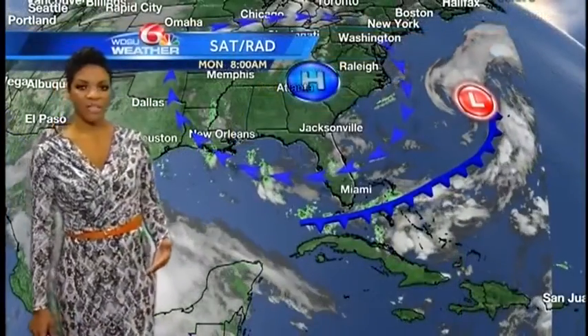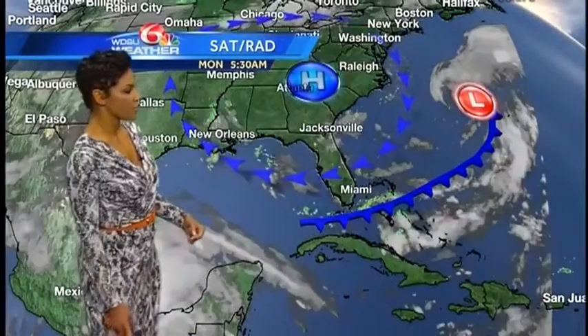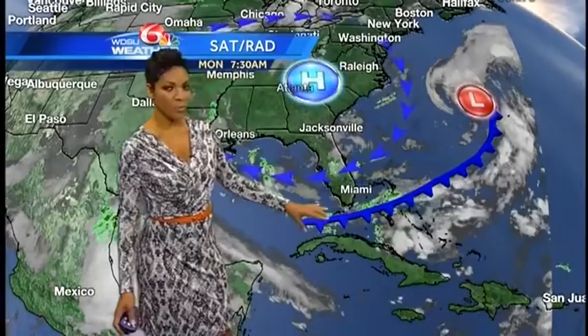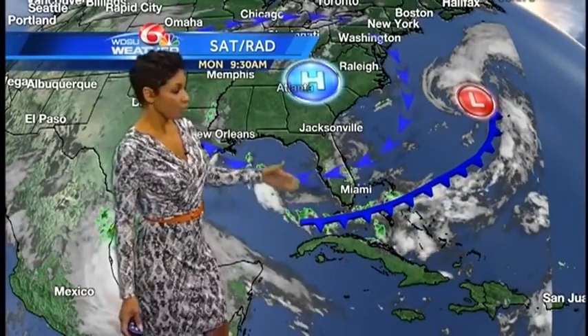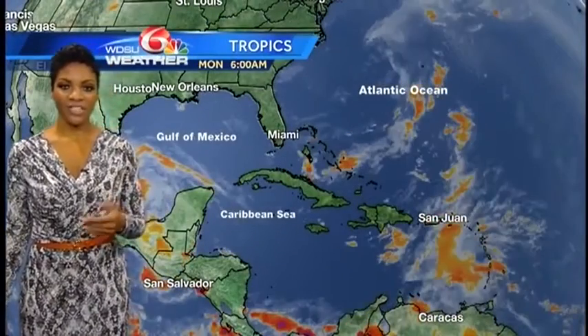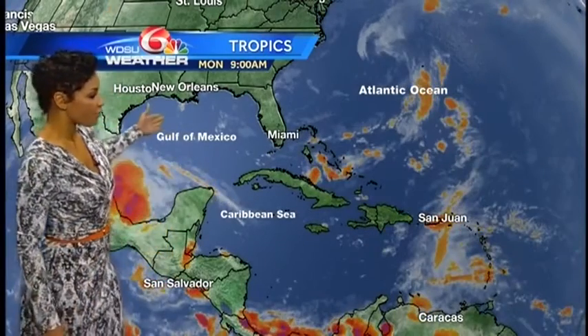Moving west at 7 miles per hour. To our north, we find quieter conditions around the Gulf of Mexico. There's a lingering stationary front south of the Florida Straits with some rainfall around the Florida Keys. North of that, we find high pressure, which is keeping things pretty solid and consistent around the Gulf of Mexico. So quieter conditions and some drier air building in right around New Orleans — we'll see rain-free conditions pretty much for the remainder of the week.